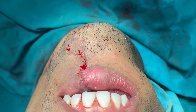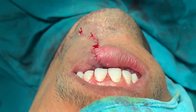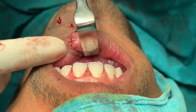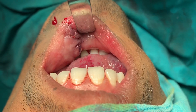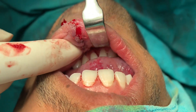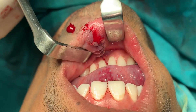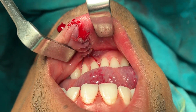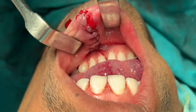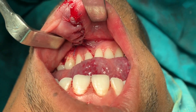Just retract this way so we can show them inside the lips. You can see there's hardly any hemangiomatous tissue left in the lip now. We've excised 95 to 99% of it. That's the sulcus depth — you can retract some more. Okay, that's the sulcus depth. So it's clear there as well.